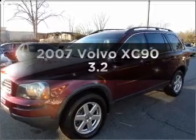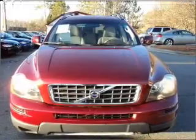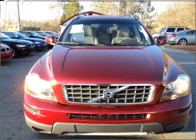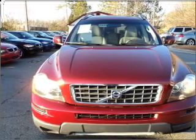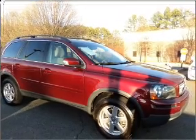Get noticed in this 2007 Volvo XC90. This is the set of wheels you've been looking for, with a reliable six-cylinder engine connected to a smooth shifting six-speed automatic transmission. Stand out from the crowd with premium wheels.